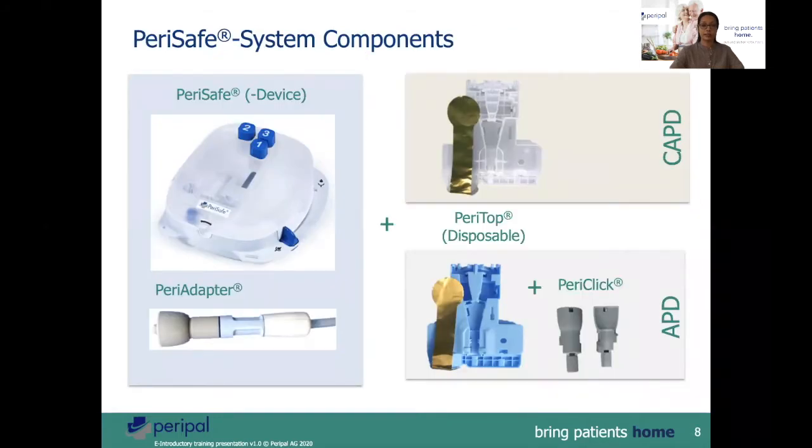These are the PeriSafe system components. We have the main PeriSafe device. It is a robust mechanical device not requiring any batteries or electricity to function.